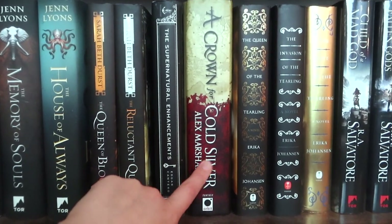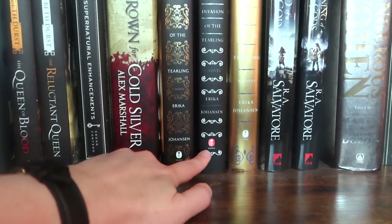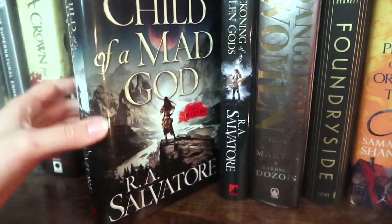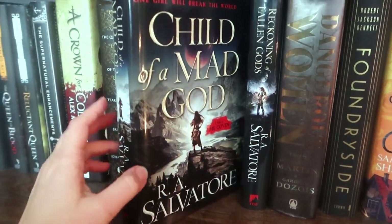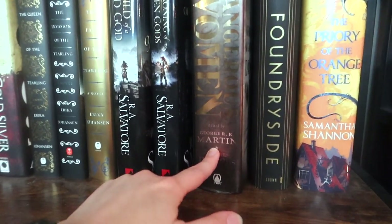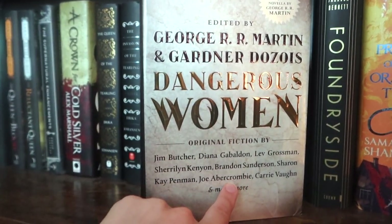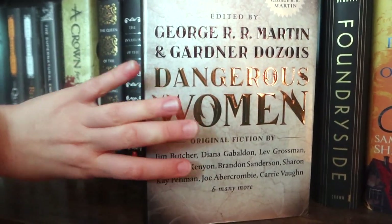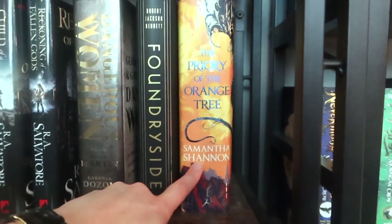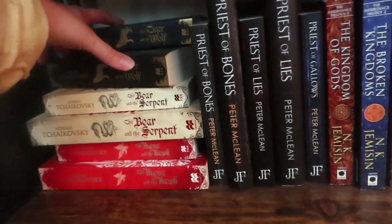I have the entire Queen of the Tearling trilogy, which is really pretty, and I still want to read it. Then the first two books in an R.A. Salvatore series — A Child of a Mad God and Reckoning of Fallen Gods. I have a chunky story collection edited by George R.R. Martin with a story by Joe Abercrombie. Foundryside — I've heard mixed things and it keeps losing on the buddy read poll. I soft DNF'd Prior of the Orange Tree — it's such a pretty book that I want to like it.